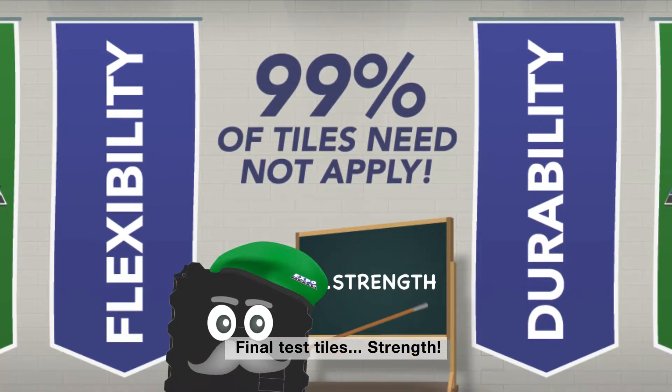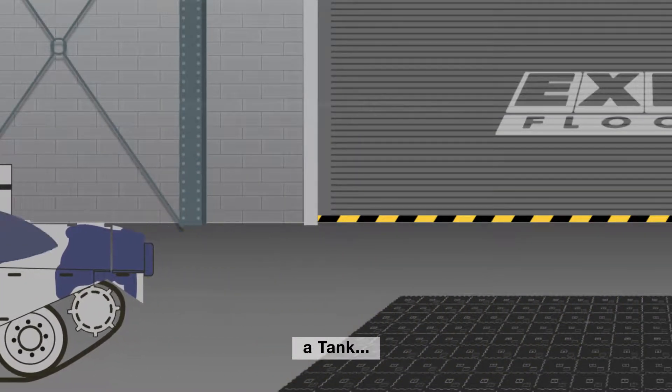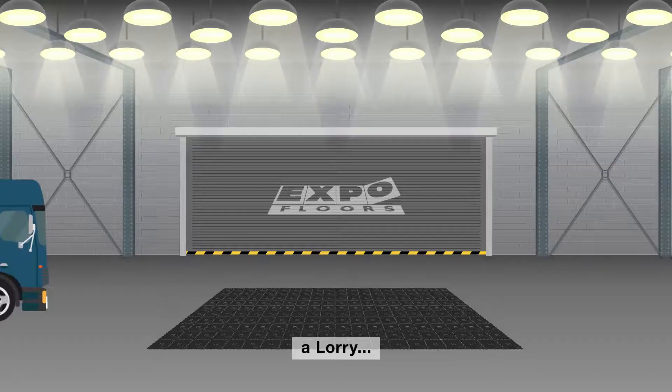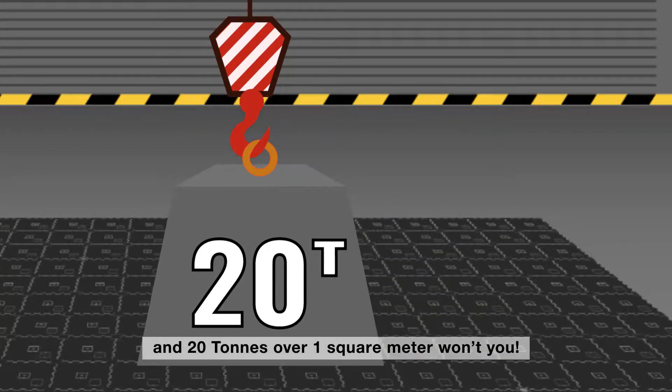Final test tiles: strength. Over the next 10 years you'll need to take the weight of a tank, a plane, a marine — up to 20 tons over one square meter, won't you?